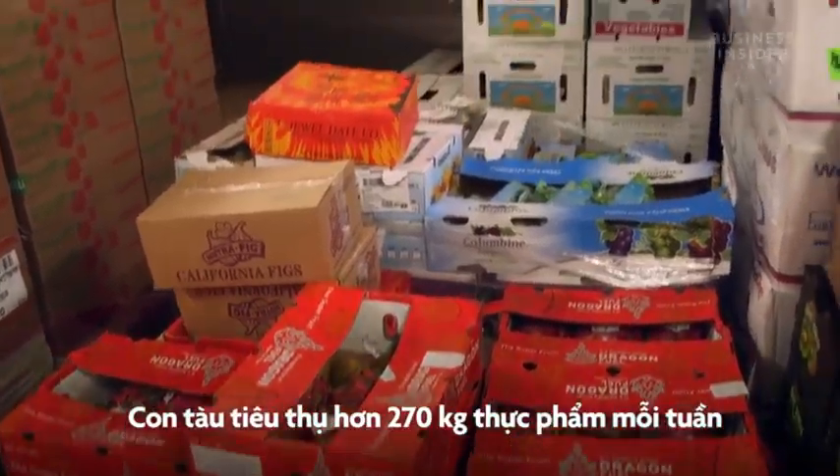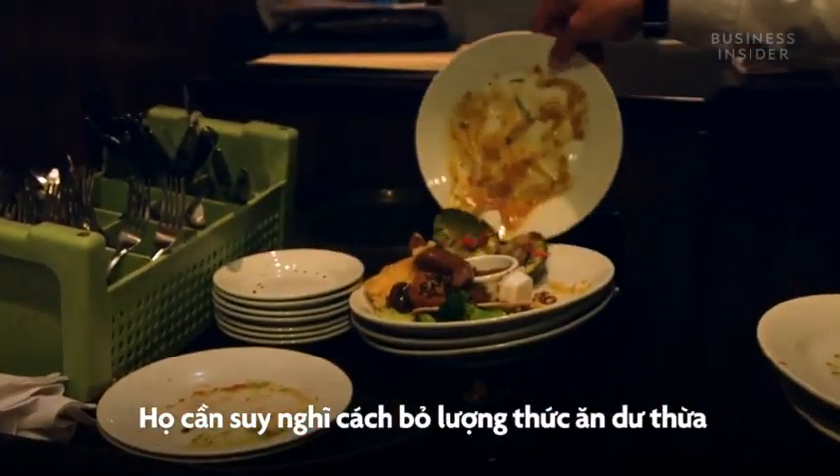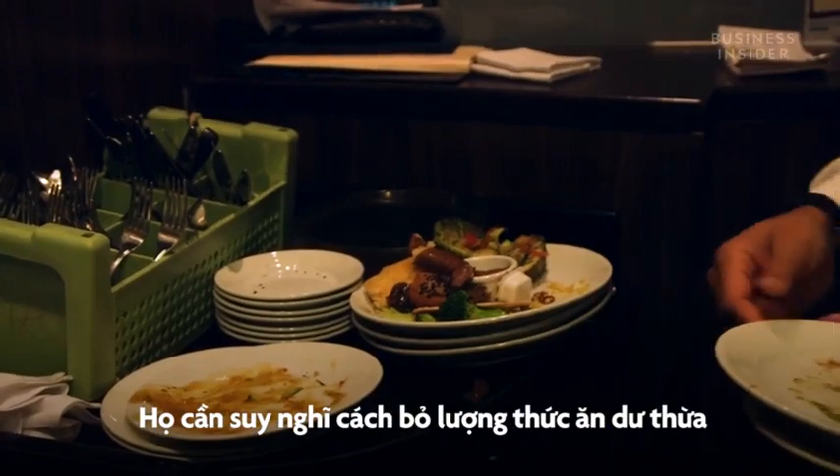So what about things that can't get recycled? For example, food. Every week, the ship loads up 600,000 pounds of provisions. But for the food that's not eaten, the company had to figure out how to get rid of all of that, too.